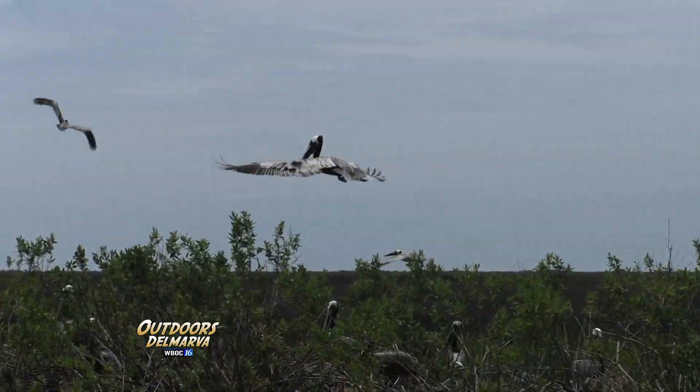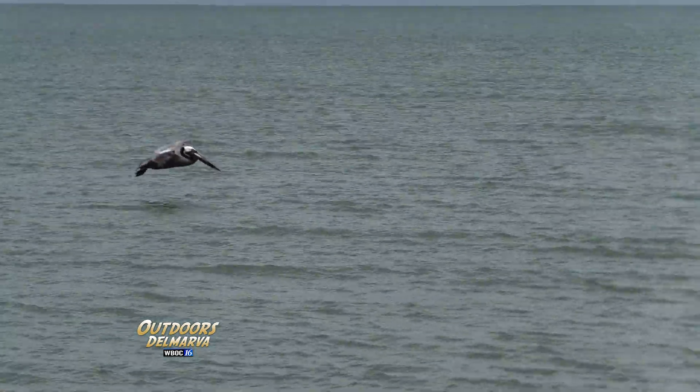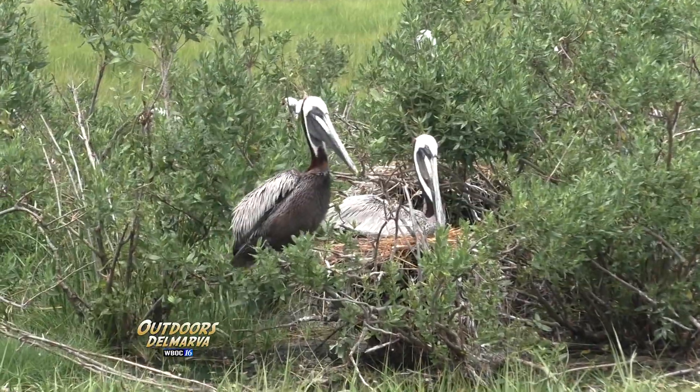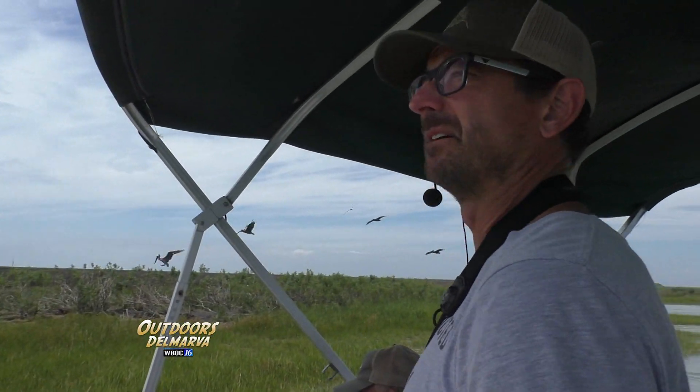We're in Virginia, just south of the Maryland line, in an area that the islanders call the shankses, and it's here that brown pelicans have chosen to raise their young. You can really see the colors on the adult in their breeding plumage. They do take turns incubating the eggs, and they incubate the eggs on their feet like penguins.